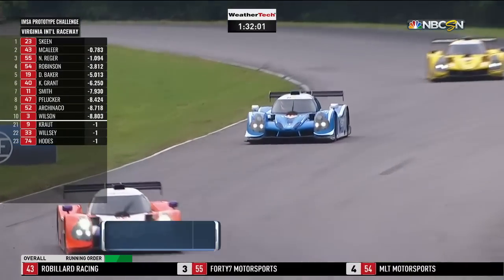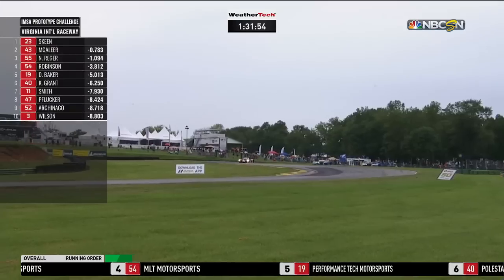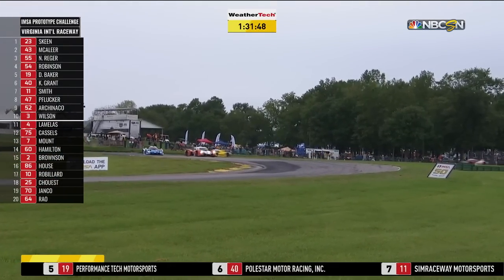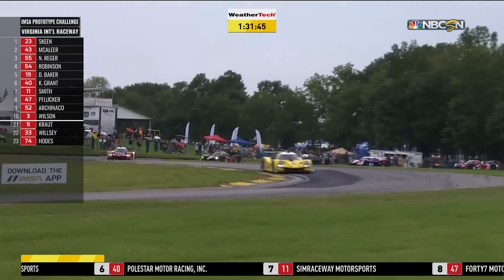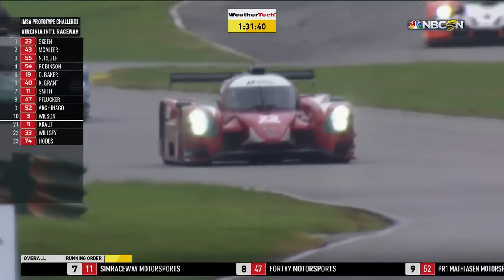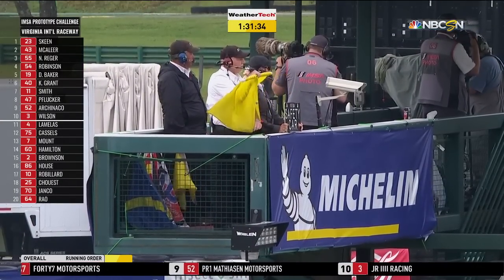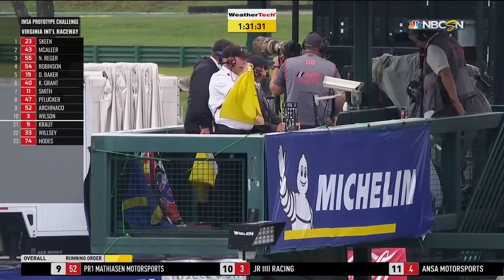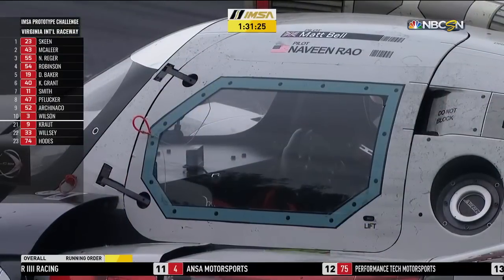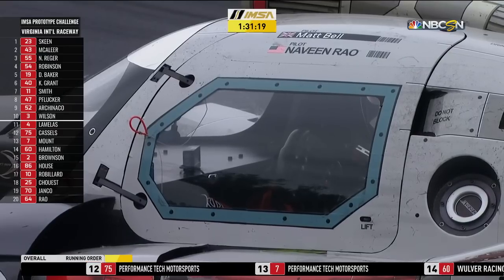Skylar Robinson up at fourth position in the 54 — he started ninth. Skylar's father Chip Robinson said earlier: 'I'm not telling you this as a proud father, but he's a better race car driver than I was.' This from a factory prototype driver who drove the Nissan GTP car. 'He's more calm, cool, and collected behind the wheel than I ever was, and in a pressure situation he's the kind of driver I would want in my car.' Full course caution — it didn't take long — Mike Skeen leads, then McAleer, Riga, and Robinson, as Naveen Rao sits stranded.